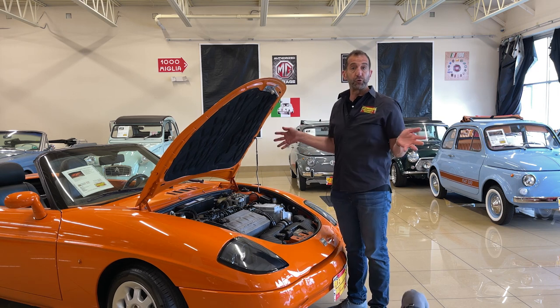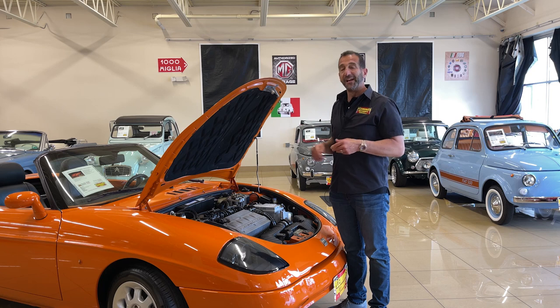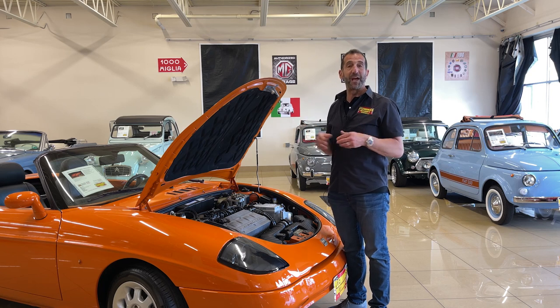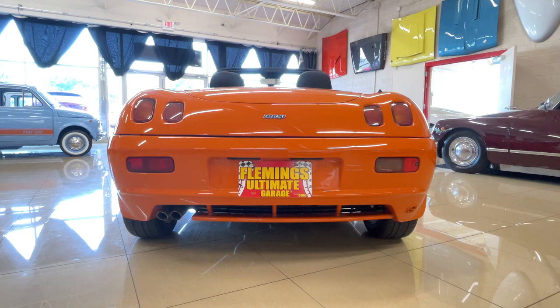Throw in modern accoutrements like four-wheel disc brakes, air conditioning, and rack-and-pinion steering, and you have a genuine Italian sports car. The back of this car is not like anything you've seen in the United States — like these square tail lights, all of this style — I just think it looks fabulous.